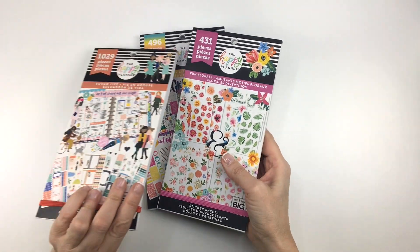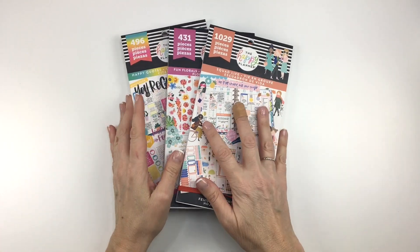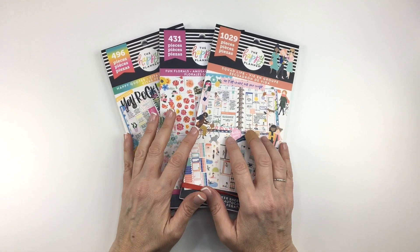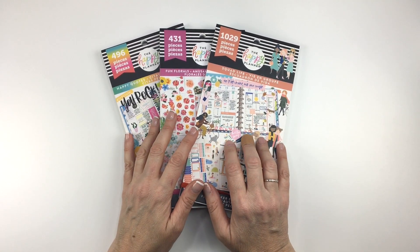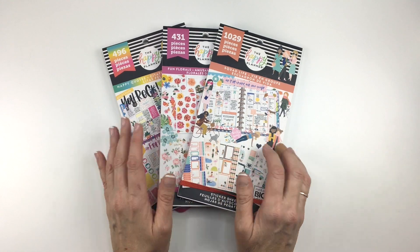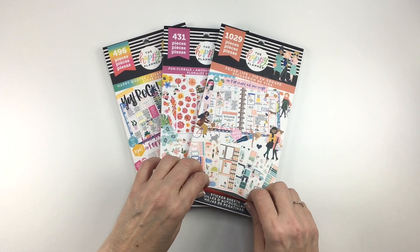So that's these three. I am doing flip-throughs of a lot of the sticker books, so check out my flip-through playlist to see other flip-throughs of new products. If you're not subscribed, please consider subscribing — I would appreciate it. Click the notification bell so you don't miss any of my videos, and I'll see you guys soon!